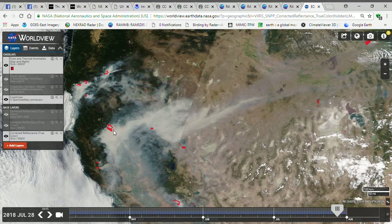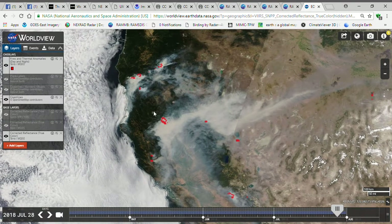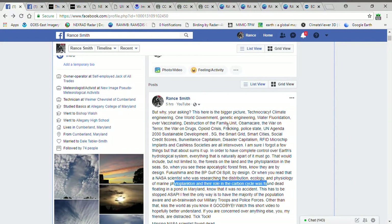I know for sure they're starting these fires on purpose. Agenda — UN Agenda 2030, depopulation, relocation. Like I said, it's all interconnected: climate engineering, one world government, genetic engineering, water fluoridation, over-vaccinating, destruction of the family unit, Obamacare, the war on terror, the war on drugs, opiate crisis, fracking, police state, UN Agenda 2030, sustainable development, 5G, the smart grid, smart cities, social credit scores, surveillance capitalism, disaster capitalism, RFID, microchip implants, and cashless society — are all interwoven. They want control over everything. That is what you call technocracy.